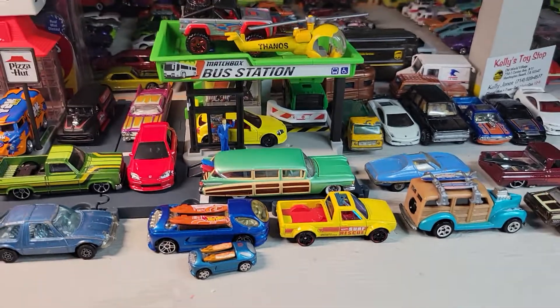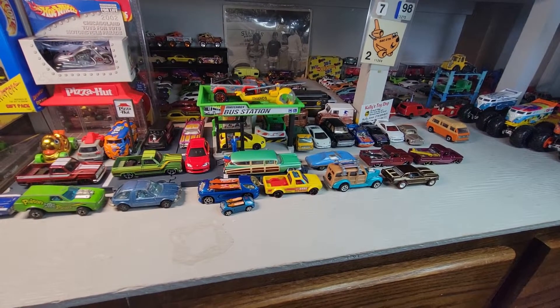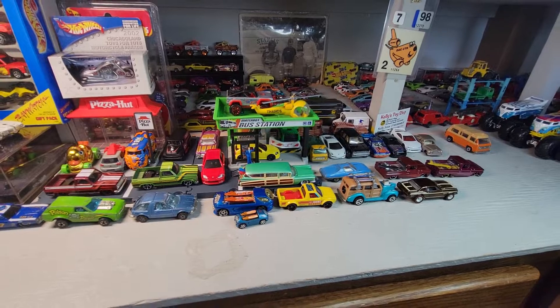Alright, that's all I've got for now. This is Dollstar Die Casts — thank you for watching. Until next time, we're out for now.